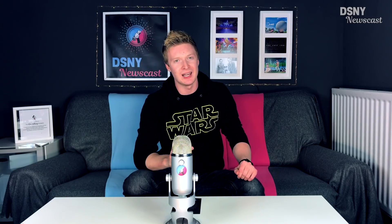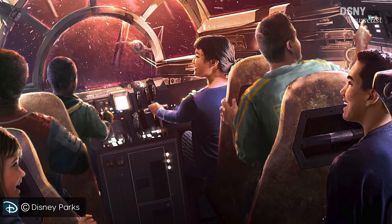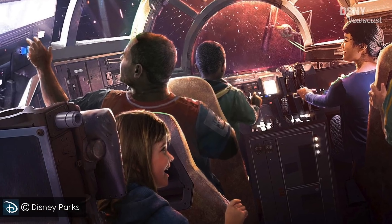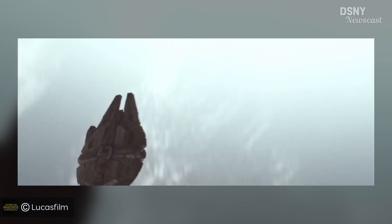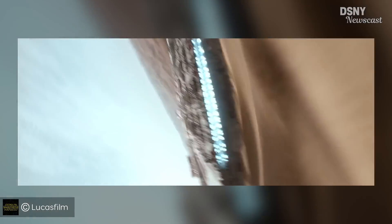To build upon this idea, each person within the cockpit will have a separate role to play. And instead of this being a scripted ride sequence like we see with Mission Space, apparently you'll be able to fly the Millennium Falcon however you'd like.